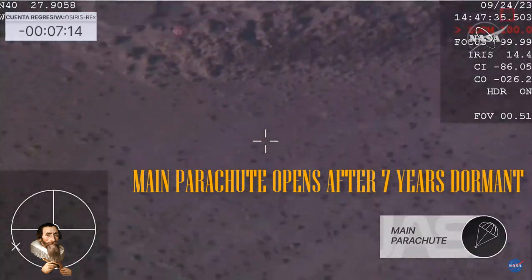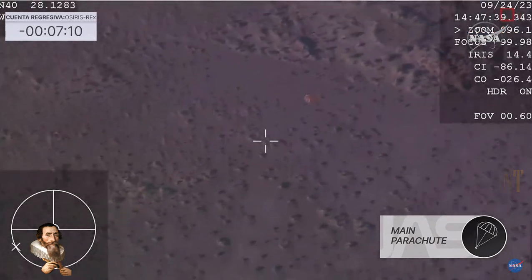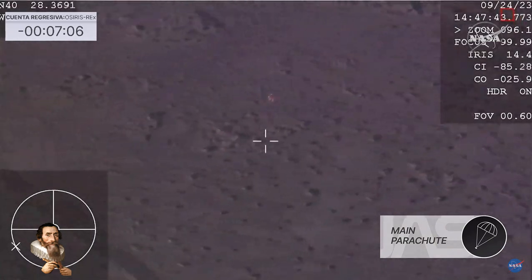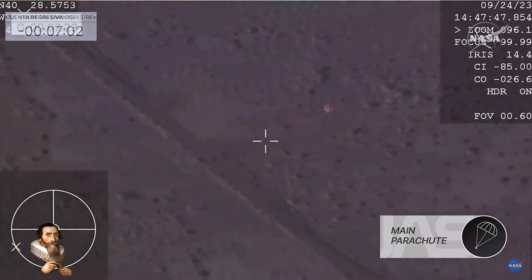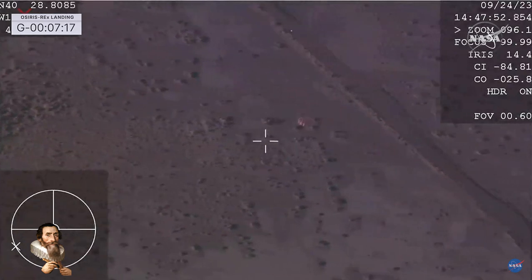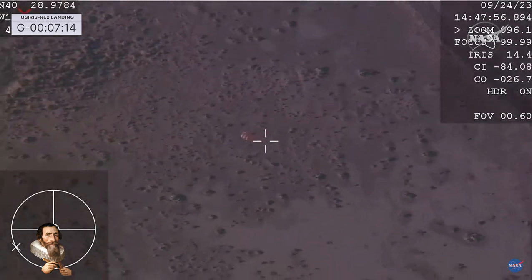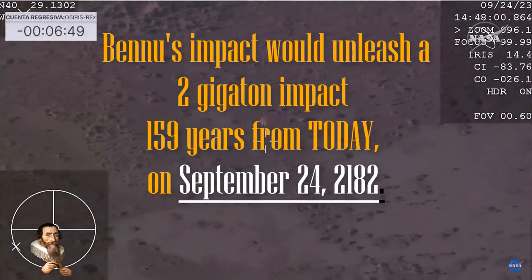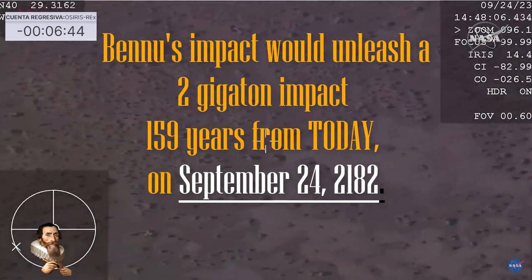We're going to see the main parachute deploy in just minutes. We hear the cries of joy from all sides — what a joy to hear those cries of joy and relief. And what a joy to see the capsule back on Earth. Welcome to the capsule of OSIRIS-REx!